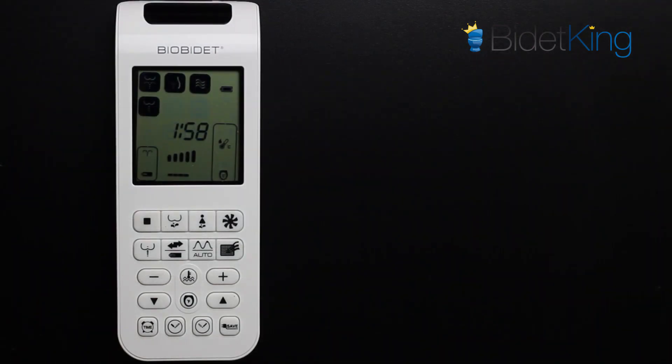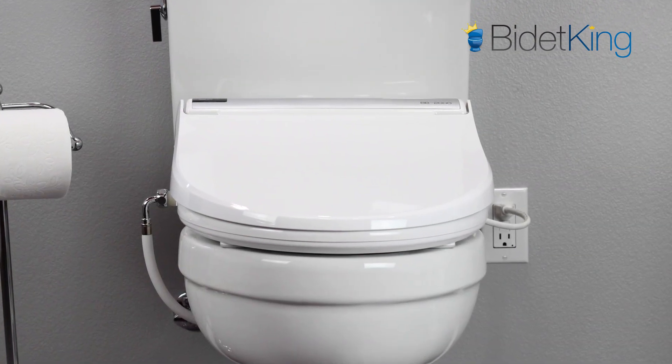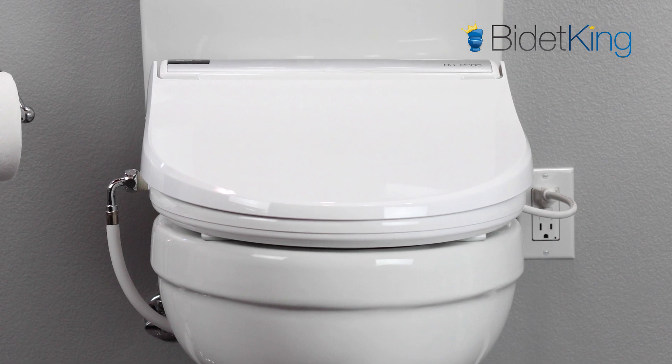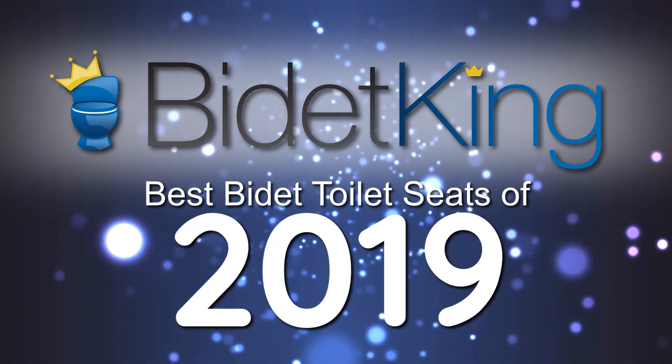While the TOTO S550E has more high-end features than the BB2000, we have to give BioBidet the edge for its generous 3-year warranty, the more affordable price point near $600, stronger spray, and this model's track record of reliable performance. And that's our list for the 6 Best Bidet Toilet Seats of 2019.